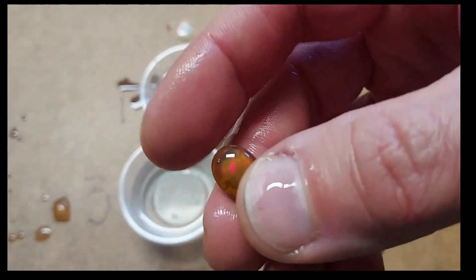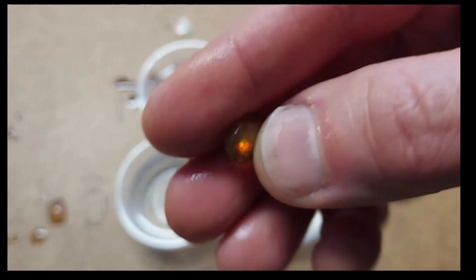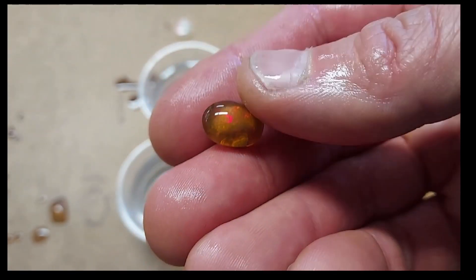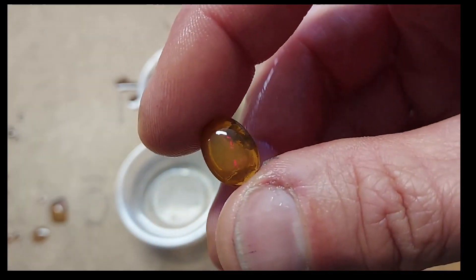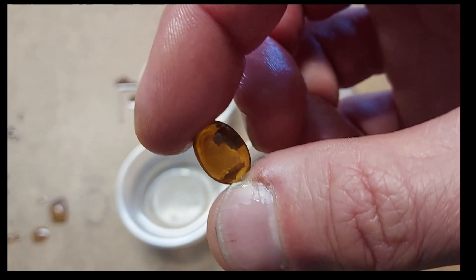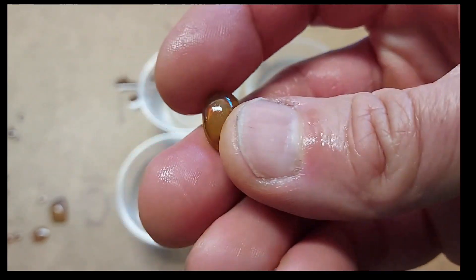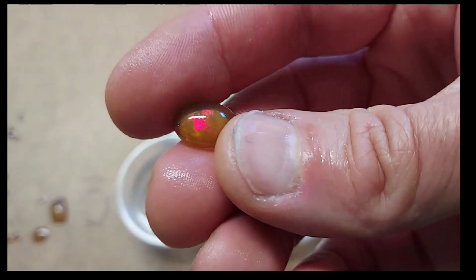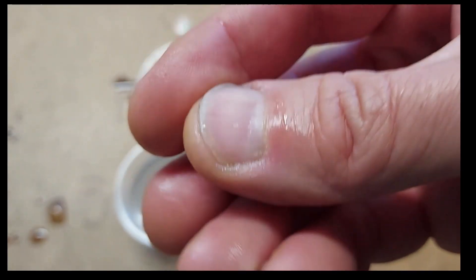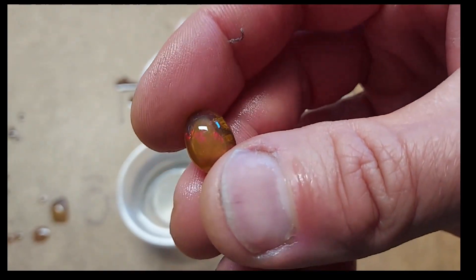And that one is Ethiopian. Here's number four. You can see the core of the opal where the water has not yet penetrated is still a bit more opaque than the outside, but the outside is starting to become transparent. This is a great example of what you'll see if you're cutting an Ethiopian opal using water as a coolant — the outside will start to turn transparent. With most of these opals you could have probably seen this change happen within five minutes, maybe 10, depending on the opal.